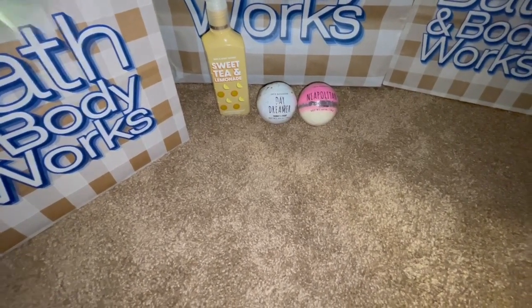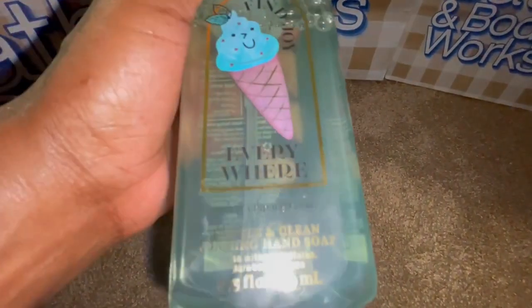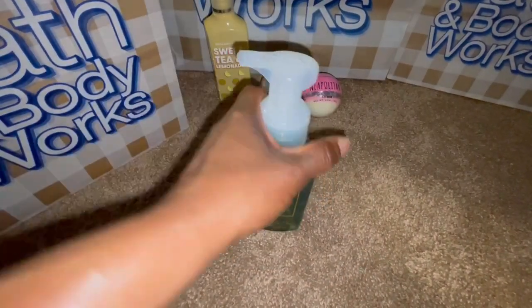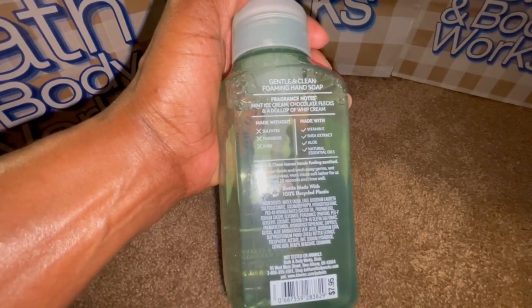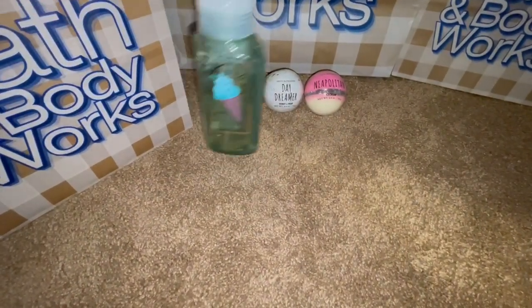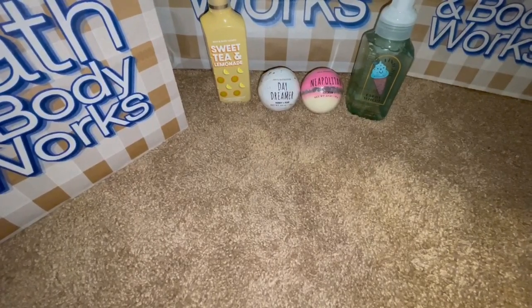I also did give her the mint and chip ice cream soap — you can't see it, but it's the mint and chip ice cream one. It says mint ice cream, chocolate flakes, and a dollop of whipped cream. This one smells really good and I hope she likes it. I think the kids will like that one as well.